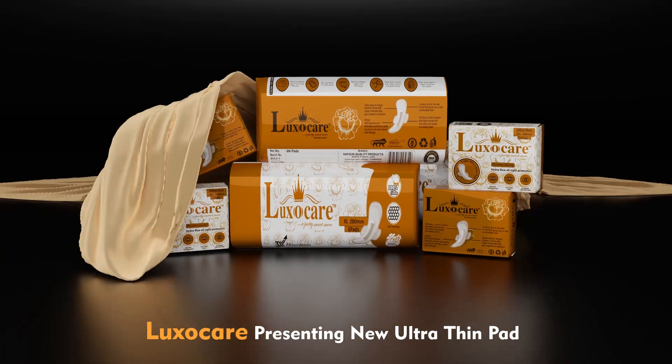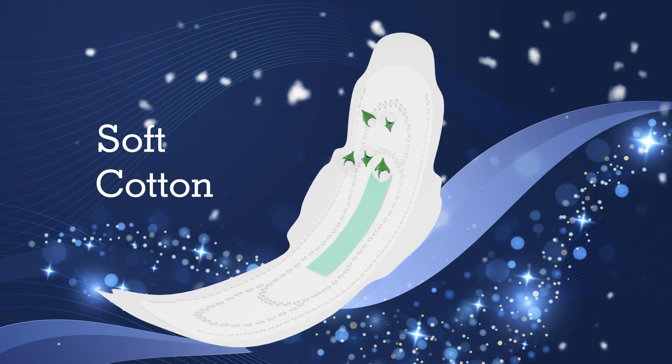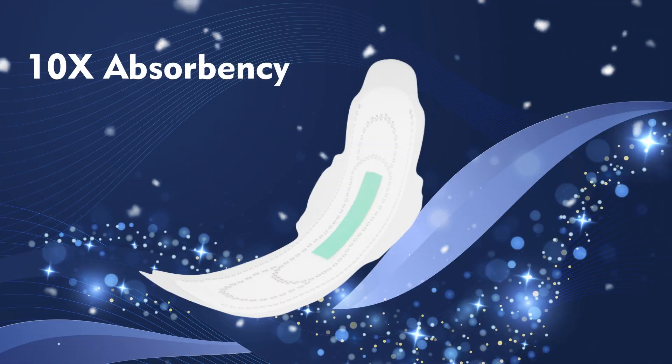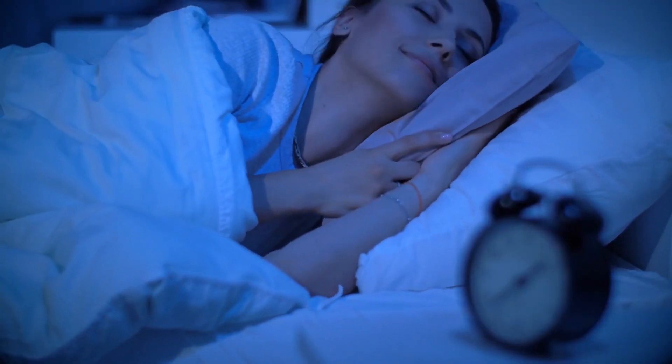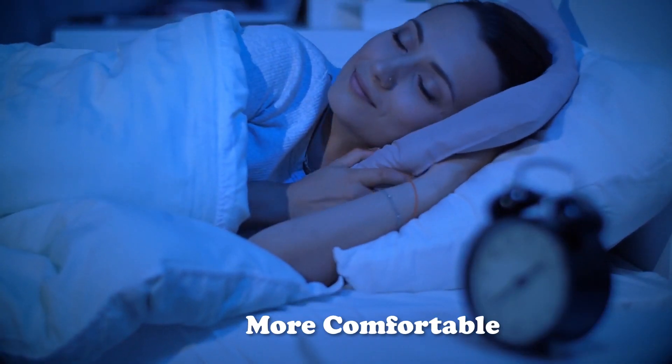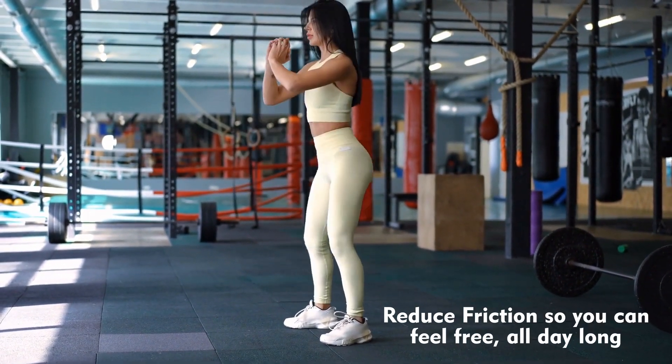LuxorCare presenting new ultra-thene pad with SAP gel technology and extra softness. 10 times more absorbency, so no more leakage over the night. LuxorCare's Sinitri pads are more comfortable than any other pad. It reduces friction so you can feel free all day long.